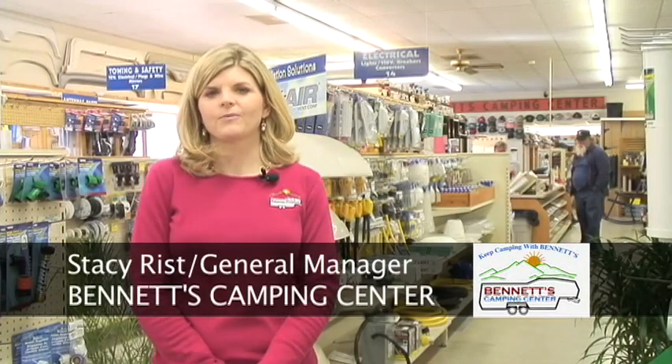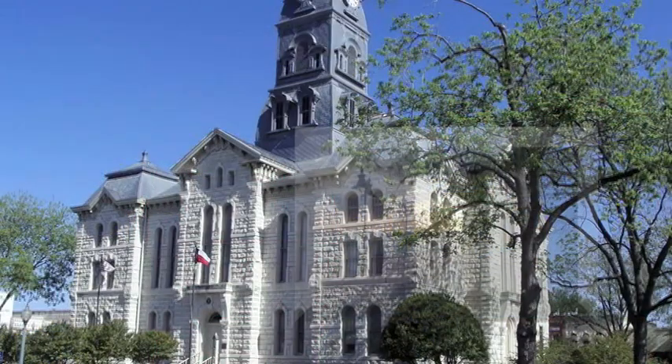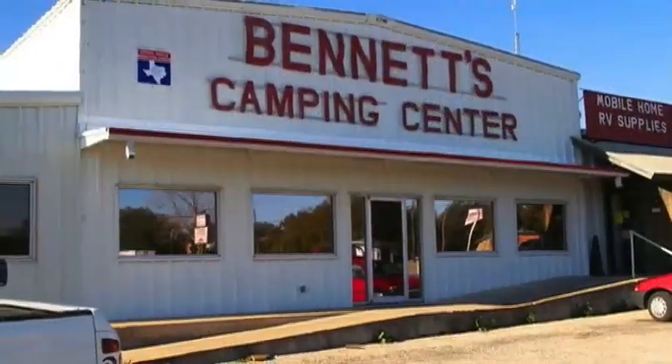Hello. Welcome to Bennett's Camping Center in Granbury, Texas. We're located on Highway 377, just two miles east of downtown Granbury and the lake. We've been in the same location since 1972.